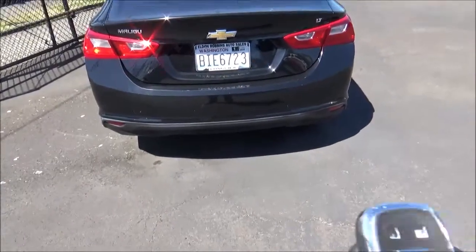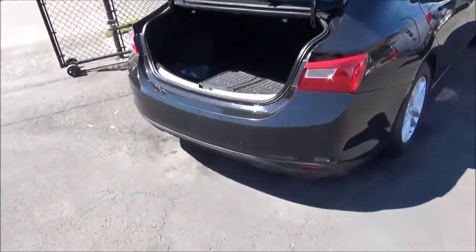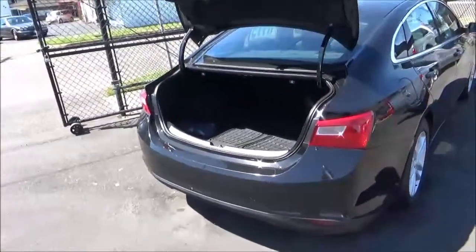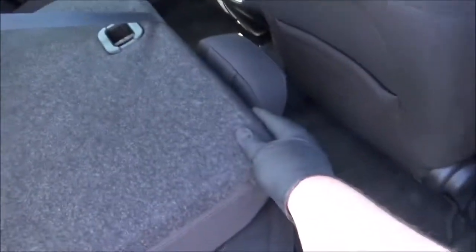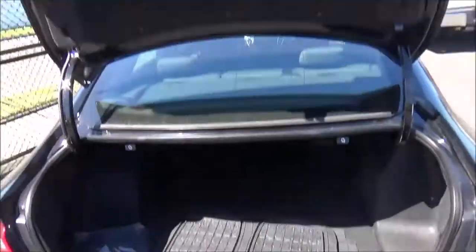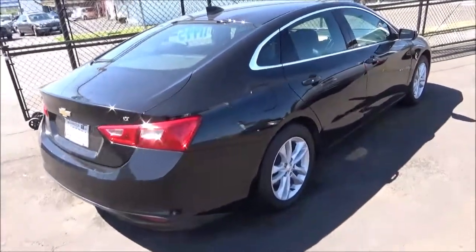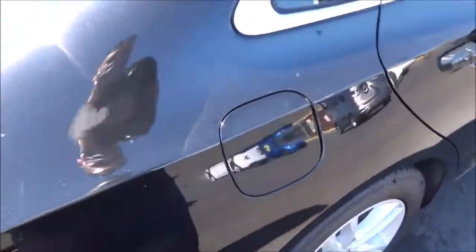Single exhaust. The trunk of the non-hybrid 2017 Malibu has a cargo capacity of 15.8 cubic feet, with 60-40 split folding rear seats to increase cargo space. The fuel door is located on the passenger side and it does have a capless fuel filling system.